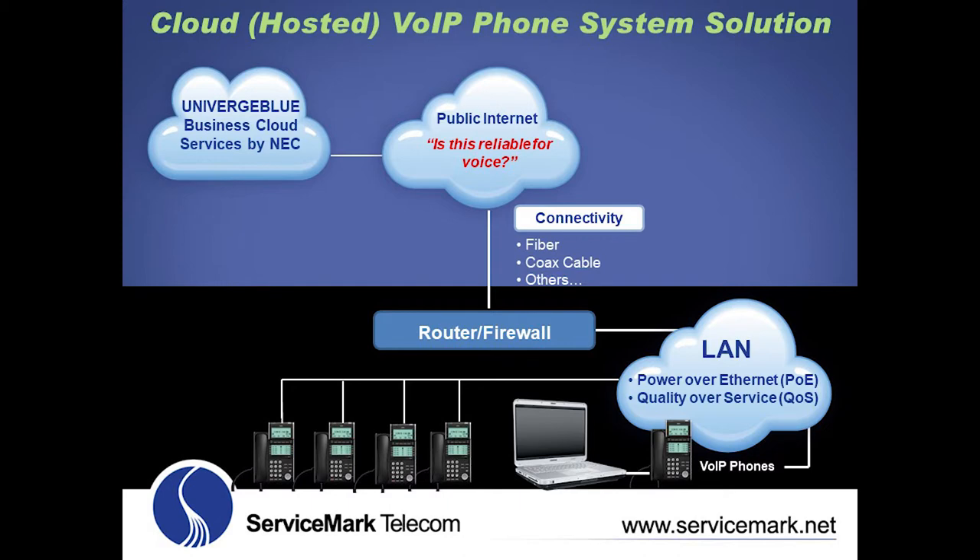In order to determine if this or another voice over IP solution is most cost-effective, ServiceMark has developed a total cost of ownership tool which compares multiple solutions and calculates the total cost of ownership over three, five, seven, and ten years. It's common to compare a cloud or hosted voice over IP phone system solution to an on-premise voice over IP phone system connected to voice over IP SIP trunks.